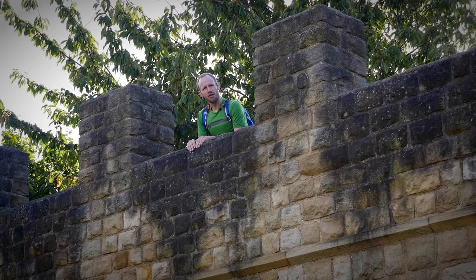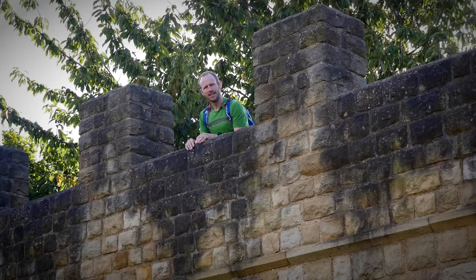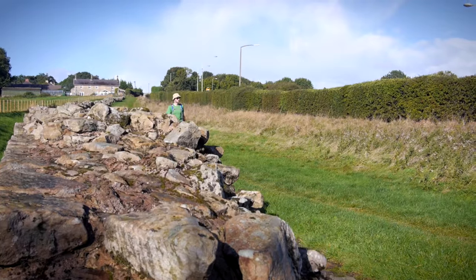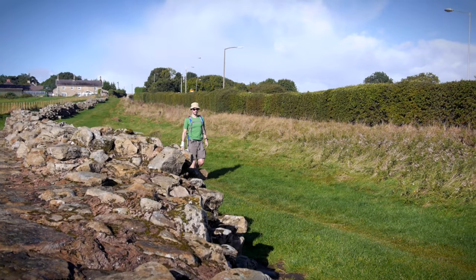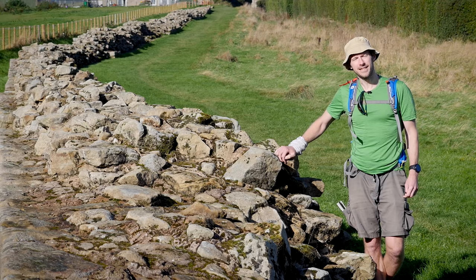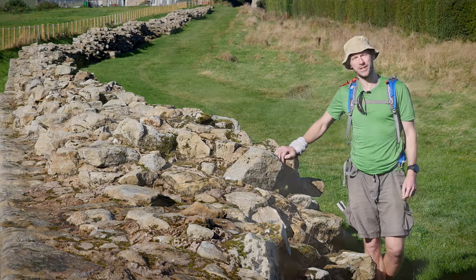They also left us this rather incredible piece of engineering, Hadrian's Wall. The Roman Emperor Hadrian ordered this wall to be built after visiting Britain in AD 122. Historians don't all agree on its purpose but most people like the idea that it was to keep the unruly Scots out of the Roman Empire. Either way, at 75 miles long, it's simply one of the greatest engineering feats of its time.